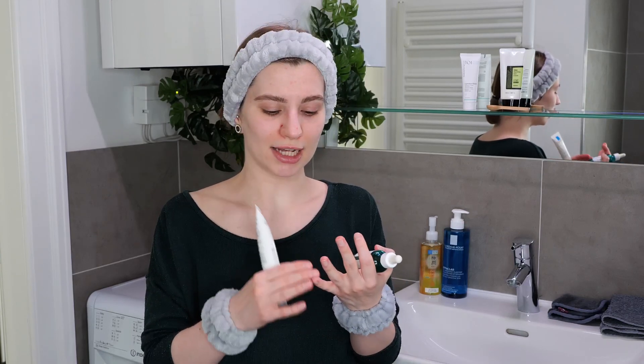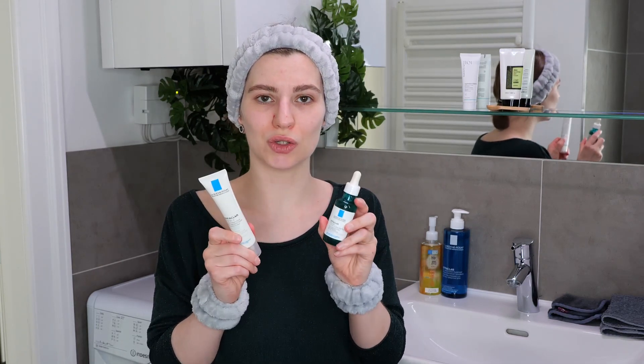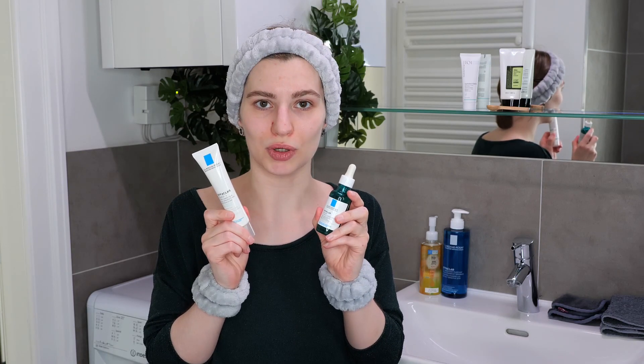The salicylic acid and LHA also have anti-inflammatory properties, help unclog pores, and regulate oiliness. Overall, these are two great treatments for normal to oily acne-prone skin, and they can be quite potent depending on your skin tolerance.